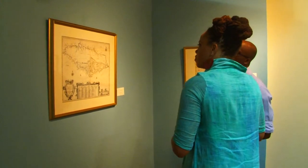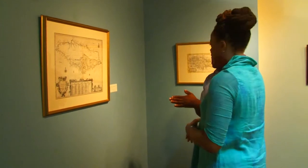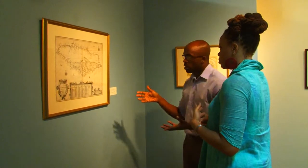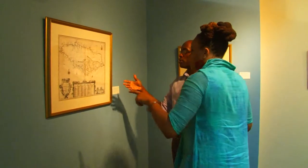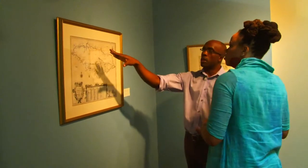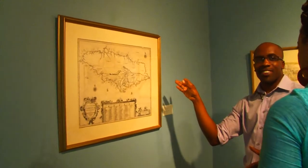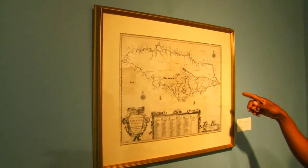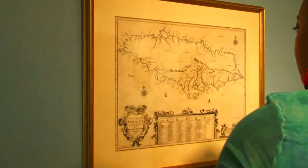This map is from 1671. Some people may be wondering why we have a map here in an art gallery. The interesting thing is that any cartographer — mapmaker — would have had to have quite a bit of artistic talent, if you look at the details around the map. Everything was done by the same person. In terms of the shape of Jamaica, keep in mind they didn't have satellites back then, so they couldn't see the exact shapes. A lot of this came from exploration, people sailing around Jamaica — and I think they did a pretty good job.